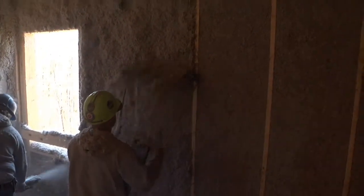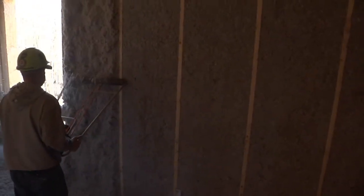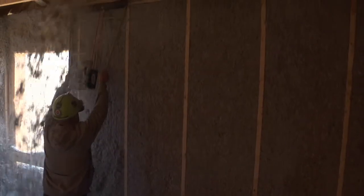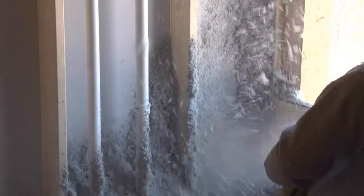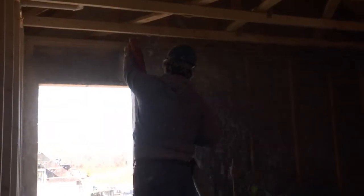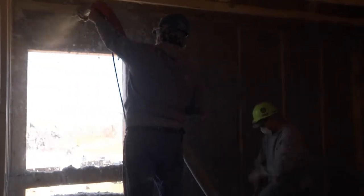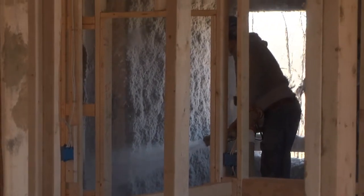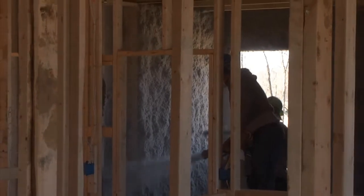The blown cellulose insulation has now been installed, and as you can see, those 2x6 walls allow for extra insulation to fill the wall cavity. Because it is blown-in insulation, it fills every nook and cranny in the wall cavity, including over the windows and doors where you would normally lose the ability to insulate in a home that does not have advanced framing techniques. Potter Hill Homes' advanced framing techniques allow us to make sure that the entire exterior wall system can be well insulated.